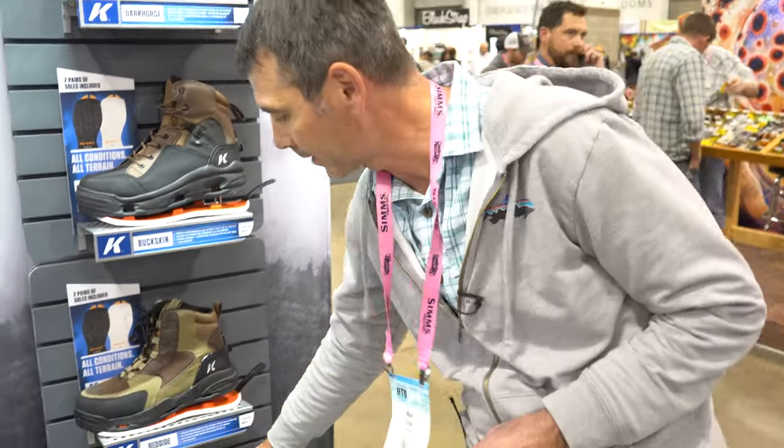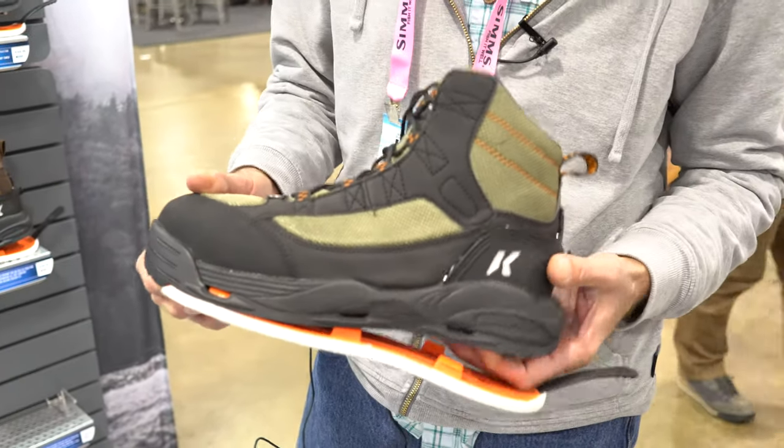Boots like the Buckskin, Redside, and Greenback are ultra-lightweight, price-point boots with lace technology.